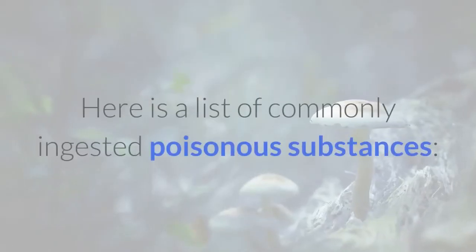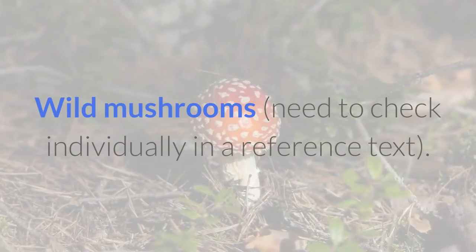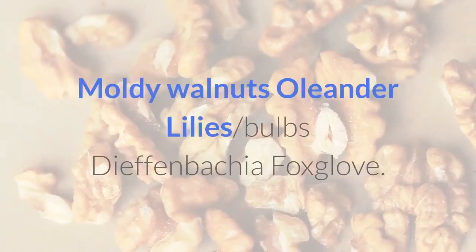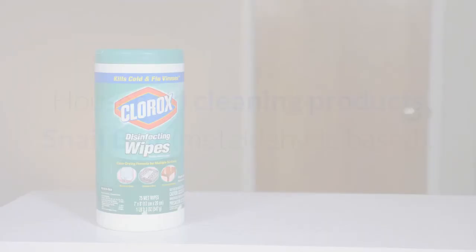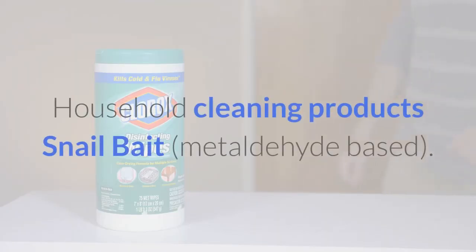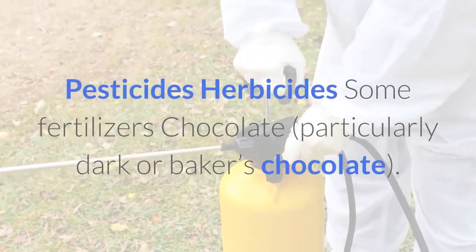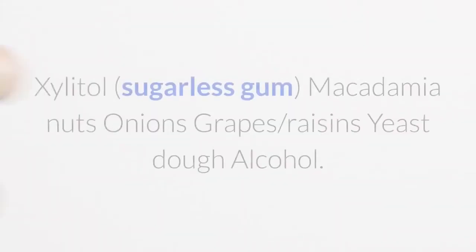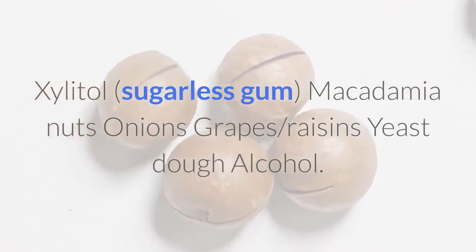Here is a list of commonly ingested poisonous substances: wild mushrooms (check individually in a reference text), moldy walnuts, oleander, lilies, bulbs, dieffenbachia, foxglove, household cleaning products, snail bait (metaldehyde-based), pesticides, herbicides, some fertilizers, chocolate (particularly dark or baker's chocolate), xylitol, sugarless gum, macadamia nuts, onions, grapes, raisins, yeast dough, and alcohol.